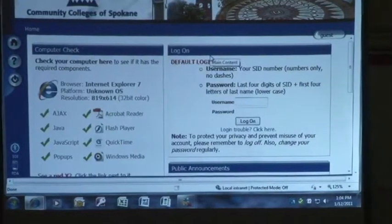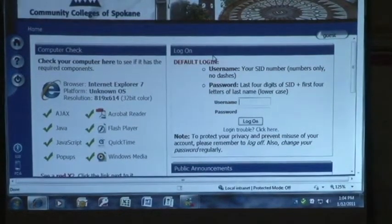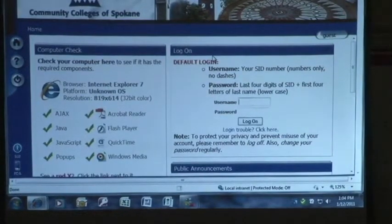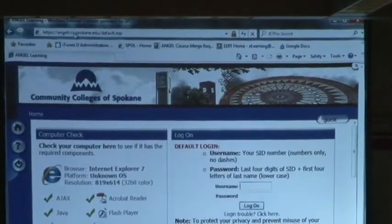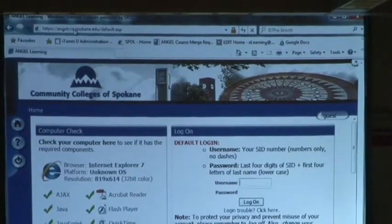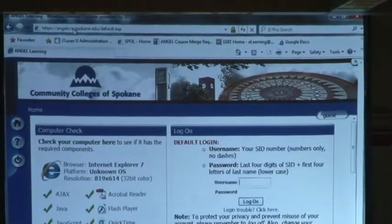It takes you out to our ANGEL. Sometimes what happens is that our network goes down — the Spokane Falls network or the district network — but that does not affect ANGEL. So it's always helpful to know what our address is. It's so easy: our learning management system is ANGEL CCS, Community Colleges of Spokane, so angelccs.spokane.edu. If you type that into your URL, you're going to get there fairly quickly. It helps if you put in the HTTP with the forward slashes, but you don't have to.